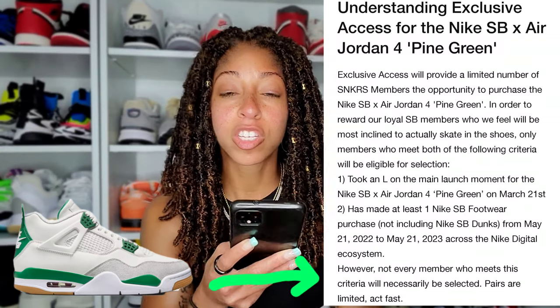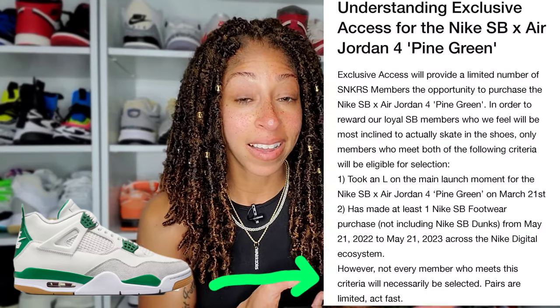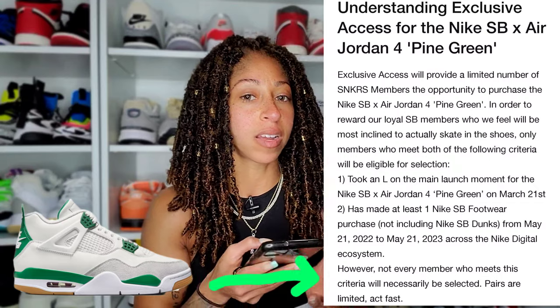That won't be the problem. There are consumers that don't have a problem with the parameters. What people will have a problem with — and Nike may get themselves in trouble with, as they have in the past — is if people are able to hit without fitting the criteria. They covered themselves by saying, however, not every member who meets this criteria will necessarily be selected. So yes, you may fall within this pool of eligible account holders, but it doesn't mean you'll hit. The difference though is if somebody is way outside — not even inside the club — and they still somehow get access.